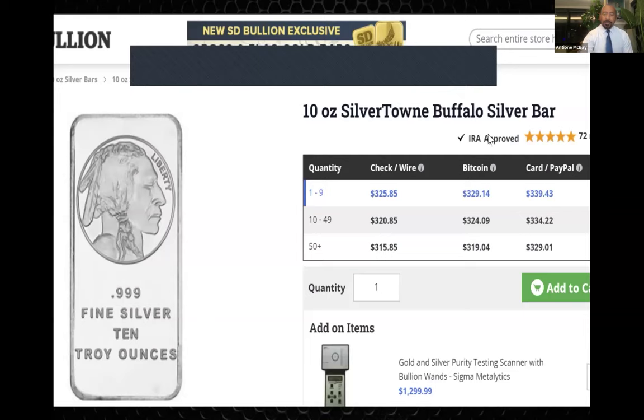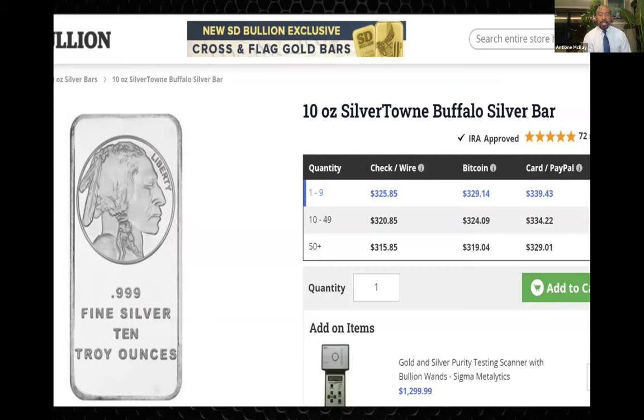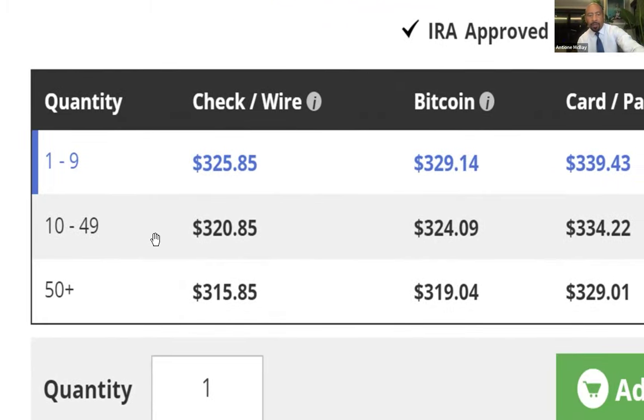Let's talk about some pricing. I held up a few coins for a reason. The very first coin I held up was a silver town 10-ounce buffalo bar. This is SD Bullion — a very, very reputable gold and silver retailer. They sell millions of dollars worth of precious metals. If you buy one bar, it's $325.85. I bought three at one time, and if I had bought three from SD Bullion, it would still be $325.85 per bar.